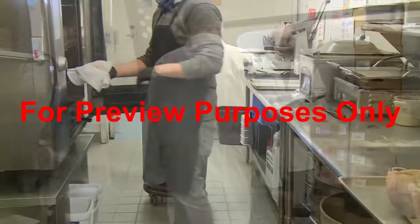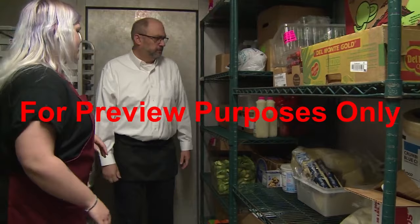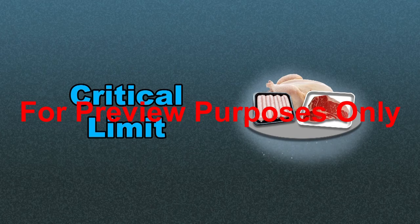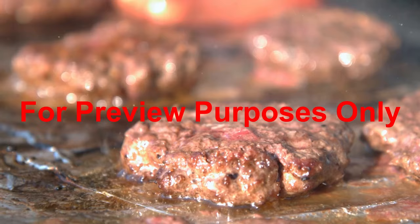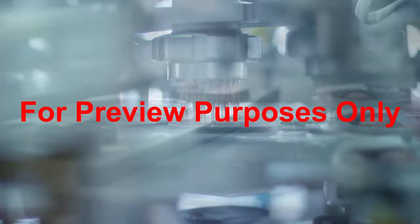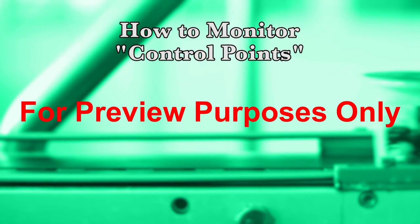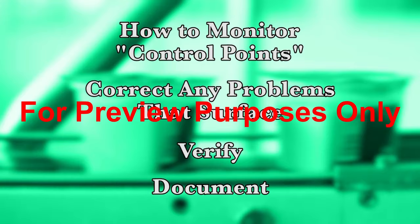The third principle in the HACCP system is to establish critical limits for each of the control points that have been identified. These are maximum and/or minimum values that will enable a hazard to be effectively controlled. For example, if a critical control point is the refrigeration of a food product, its critical limit might be a range of 36 to 41 degrees Fahrenheit. Cooking a hamburger could have two control points for destroying potential bacteria: its cooking time and temperature. Once the hazards that food being processed may be subject to and how to control or eliminate them are addressed, the remaining principles in the system then focus on how to monitor these control points, correct any problems that surface, and verify and document what has happened.